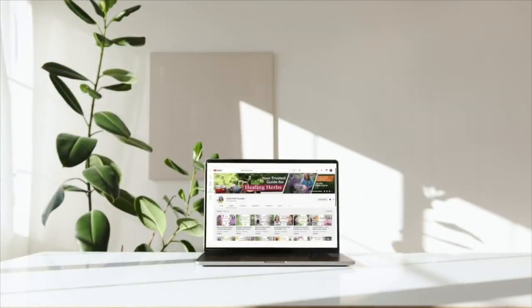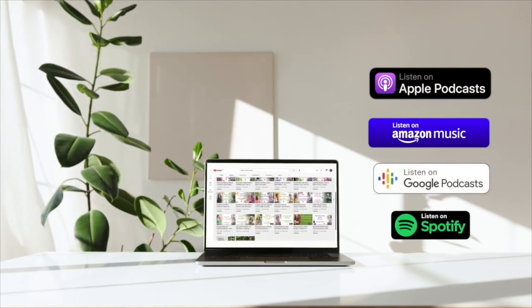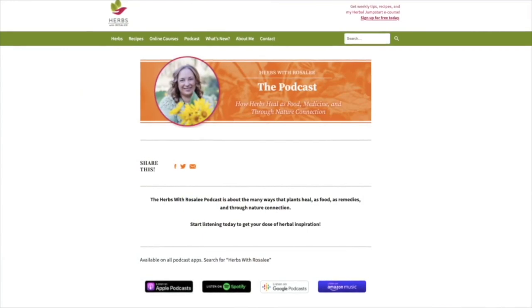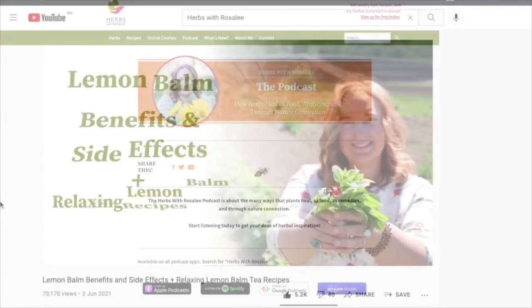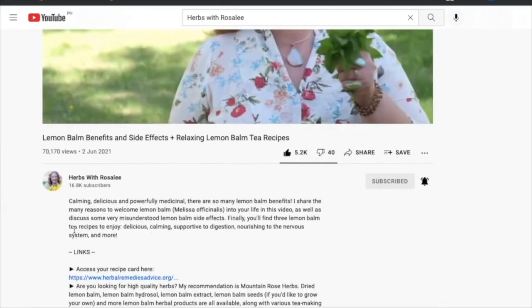Each episode of the Herbs with Rosalie podcast is shared on YouTube as well as your favorite podcast app. Transcripts and recipes for each episode can be found at herbswithrosaliepodcast.com or through the link in the video description. Also in the video description, you'll find other helpful resources.